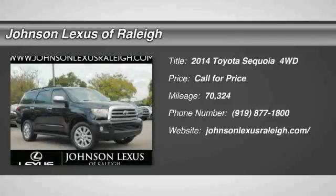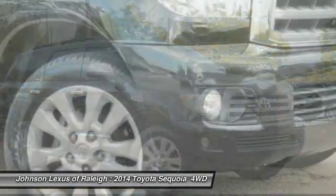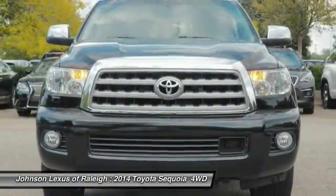2014 Sequoia. Sequoia is perfect for any adventure, offering spacious comfort and style for up to eight passengers. With Sequoia, peace of mind comes standard with eight airbags, including an all-row side curtain airbag.